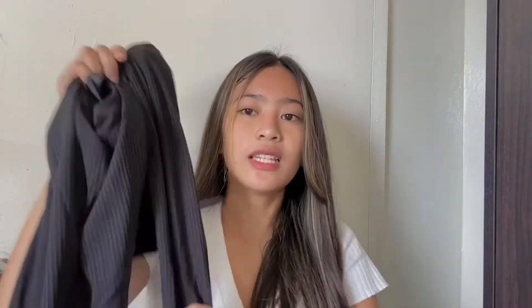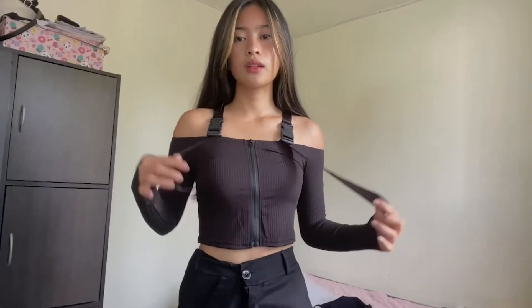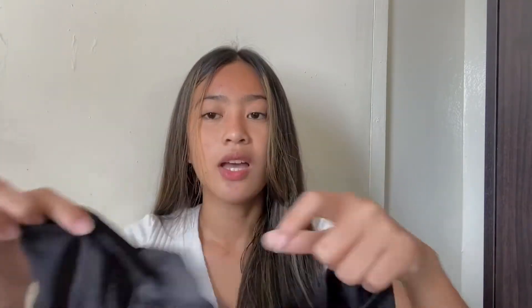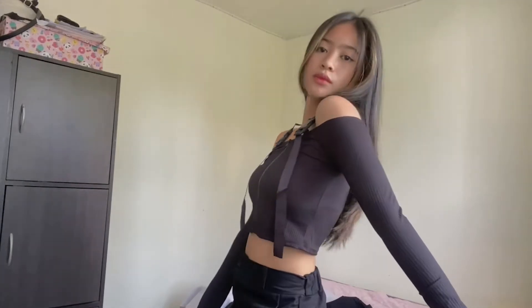I got this long-sleeve crop top in black — this really gives the kpop vibe. It has a zipper at the front and a buckle strap which is quite unique and very cute. It's very high quality and the fabric is great. It's stretchy and comfortable to wear, though this part is a bit tight since it's an off-shoulder style with a strap. The zipper goes all the way down so you can open it, and the strap is adjustable if it's too tight for you.